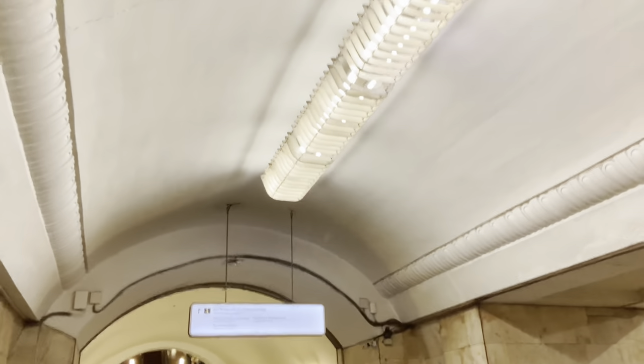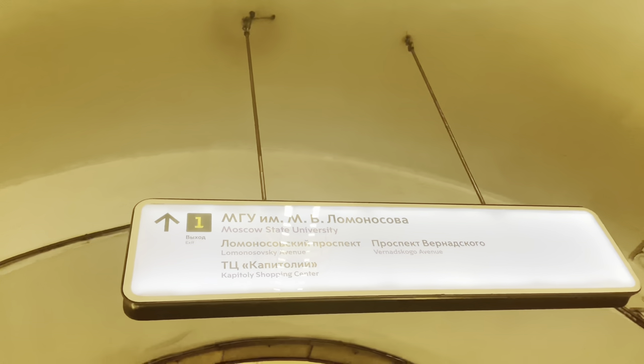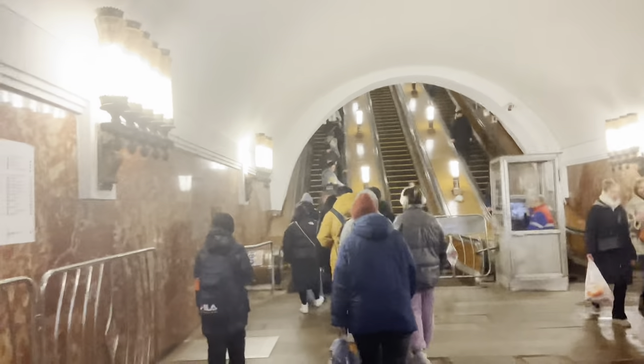I will be going upstairs because my exit is number one. You can see it's written here in English — Moscow State University. Moscow State University and Lomonosovsky Avenue, named after one of the popular Russian writers. We'll be climbing up now.